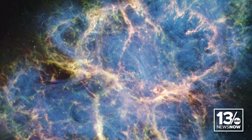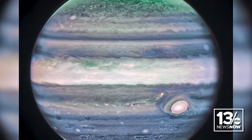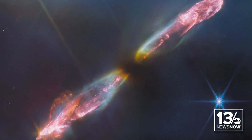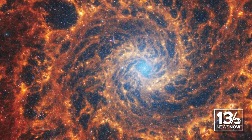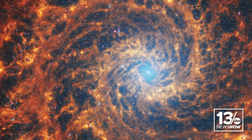Webb has revolutionized our understanding when it's looked back into the very earliest times to see galaxies beginning to form. That's what we built Webb to do, and it's doing that unbelievably well. It's telling us how the universe more or less turned the lights on with the first stars and galaxies. Astronomers are also using it in the nearby universe to study the atmospheres of planets around other stars and telling us what those atmospheres are made of.